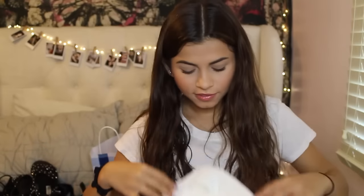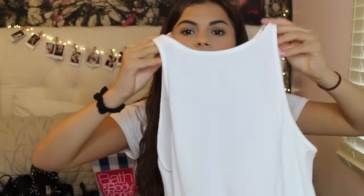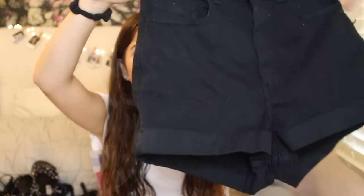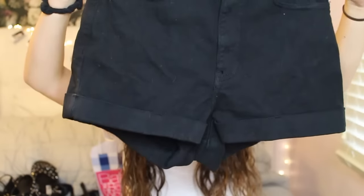That's everything from Steve Madden. Then from American Apparel I got a pair of shorts — oh, I also got a shirt. I got this shirt, it's white, just plain and in the back it buttons down. I like it a lot. I've been wearing a lot of crop tops and these shorts are so high-waisted — I think that's because I'm short. They are supposed to be high-waisted but they're super super high-waisted on me. They're just simple black shorts but I like them.